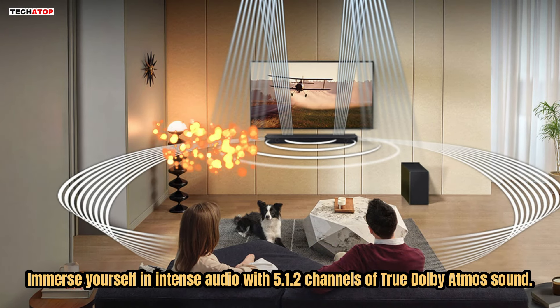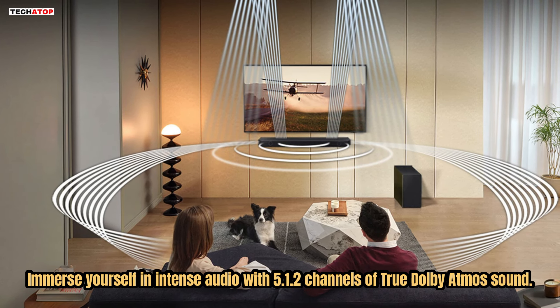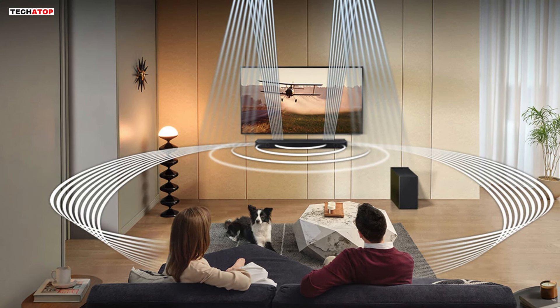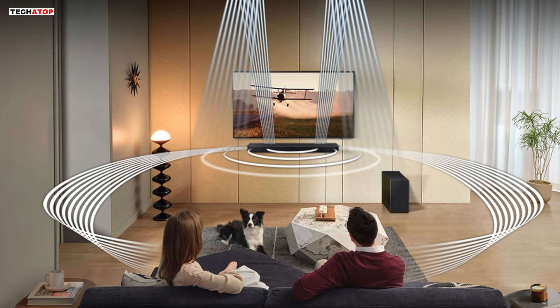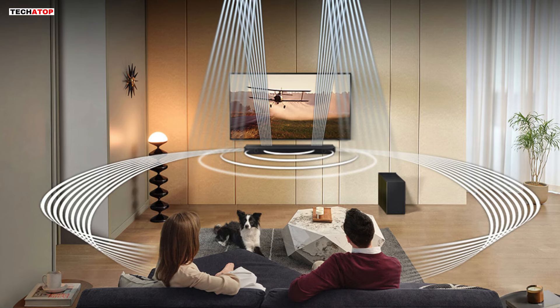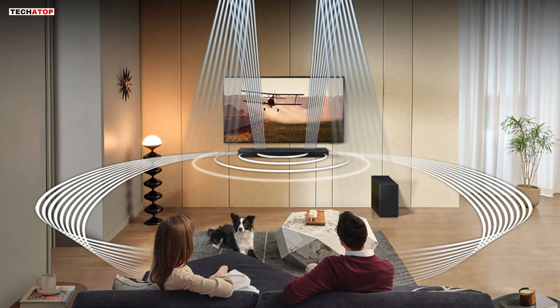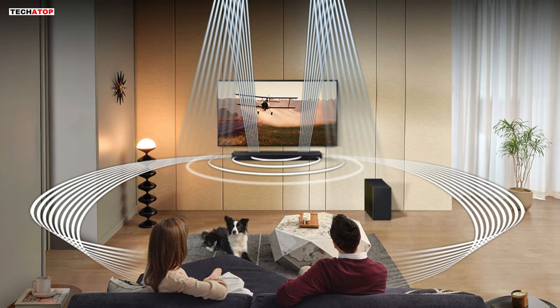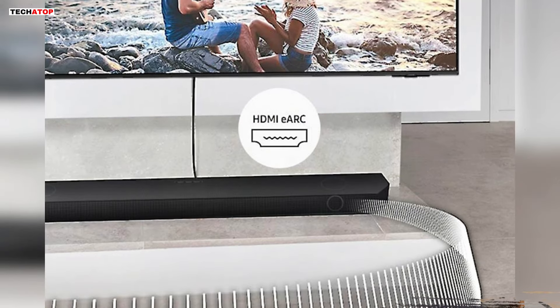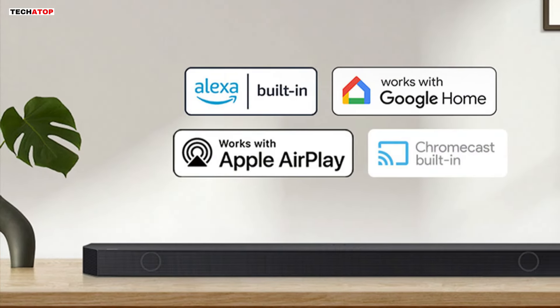Immerse yourself in intense audio with 5.1.2 channels of true Dolby Atmos sound. Surround yourself with unbelievably clear sound and captivating 3D audio that helps bring every scene to life. With Dolby Atmos, more channels mean you hear more details, creating a truly immersive experience. Enjoy clutter-free surround sound with wireless Dolby Atmos connectivity, eliminating the need for HDMI cables while maintaining high-quality audio.